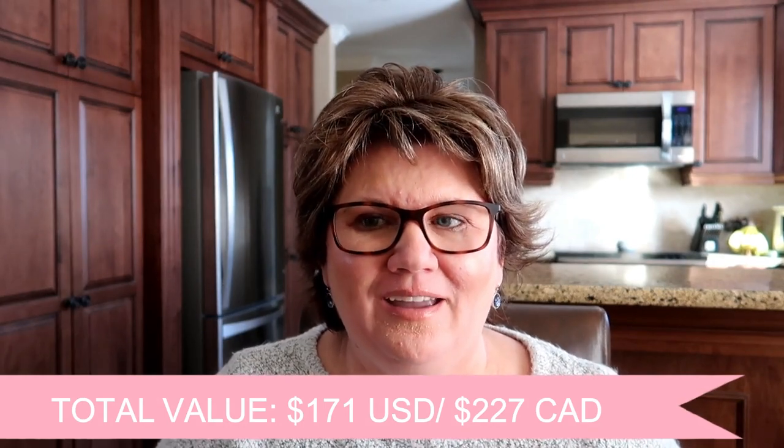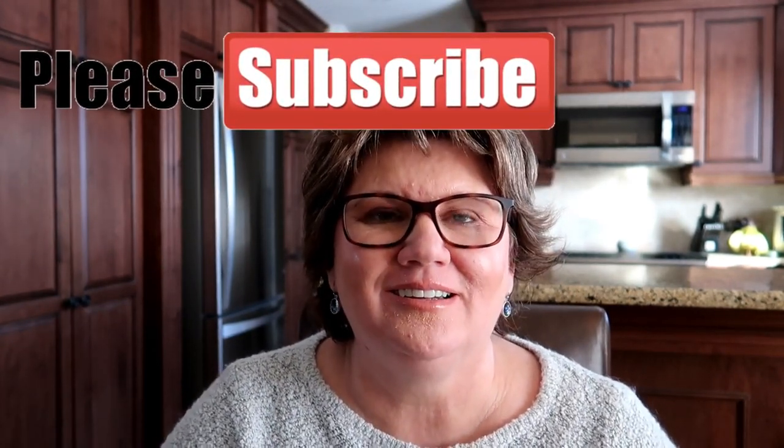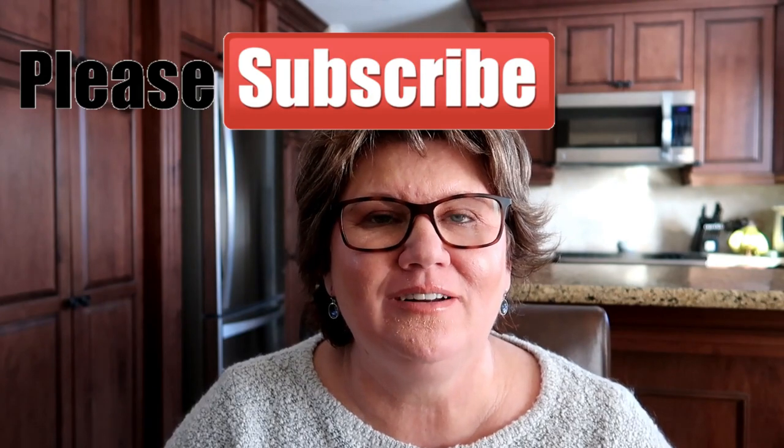I am so relieved, excited, and happy — just the Hourglass primer alone makes the value of the bag worth it to me because it's really expensive. I hope you enjoyed my very first Beautylish lucky bag. Based on how this went, I will definitely repurchase it next year. If you haven't subscribed yet, I'd love it if you did — I do beauty, skincare, lifestyle, and cooking videos. Thank you so much for tuning in and I'll see you very soon, bye!